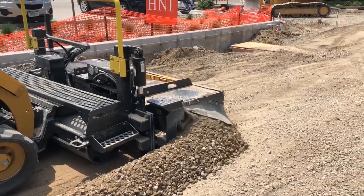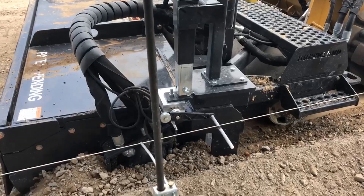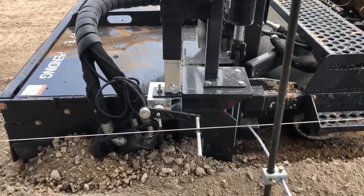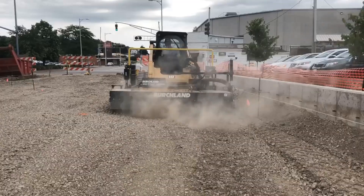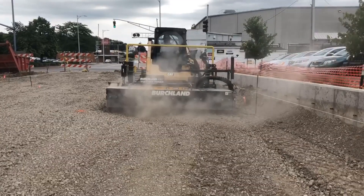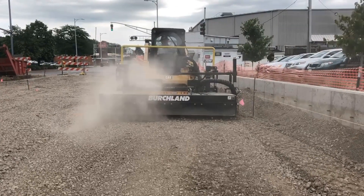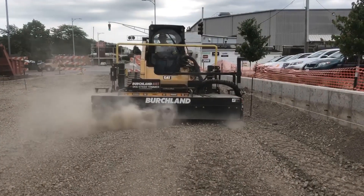We cut the dirt or the subgrade down to within about a tenth of a foot to finish elevation, and then we bring in the skid loader trimmer to cut that down to the final grade. If the project calls for having rock underneath the asphalt or concrete, we'll bring the rock in, compact it, and then do a final grade with the trimmer.